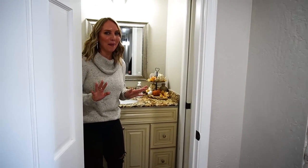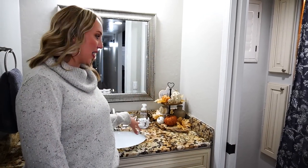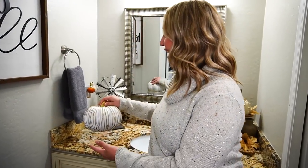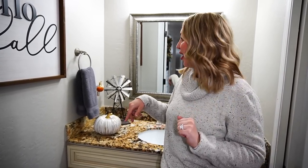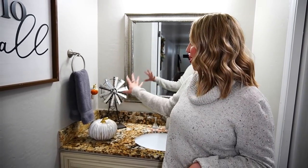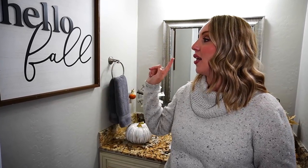This bathroom is the most used room in the house, so we always like to add a little decor. This year I have some little pumpkins — it's really sweet for this space and adds a touch of fall without being too overwhelming. We also have pumpkins that can get wet since the kids can get splashy in here. There's also this windmill decor — one of you commented you loved it from when I used it on the fireplace last year. I think it's from At Home. And we have a 'Hello Fall' sign from Hobby Lobby.